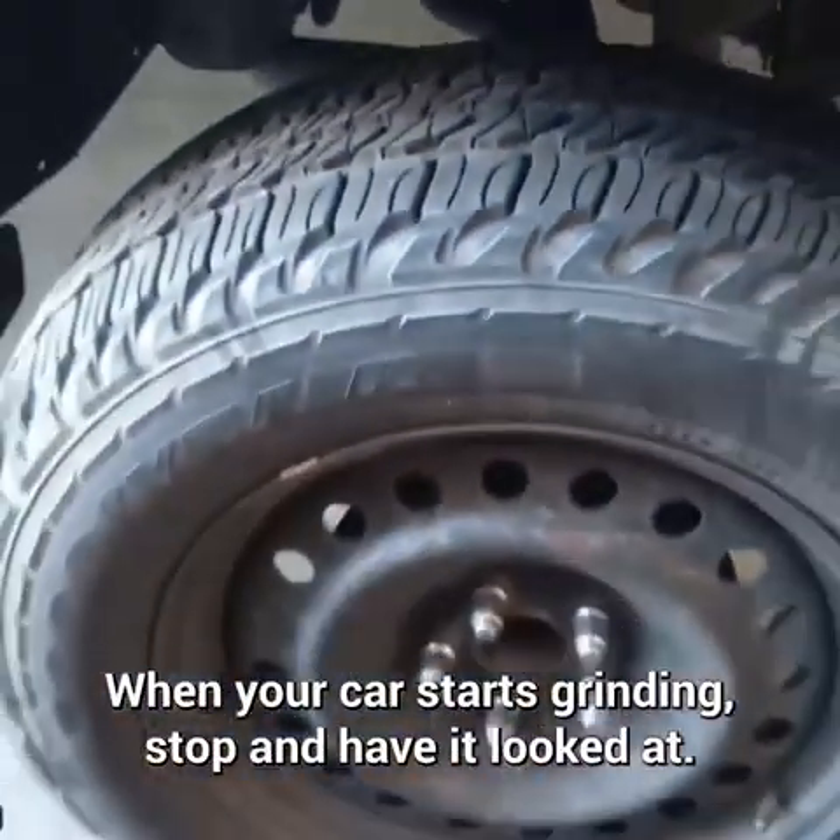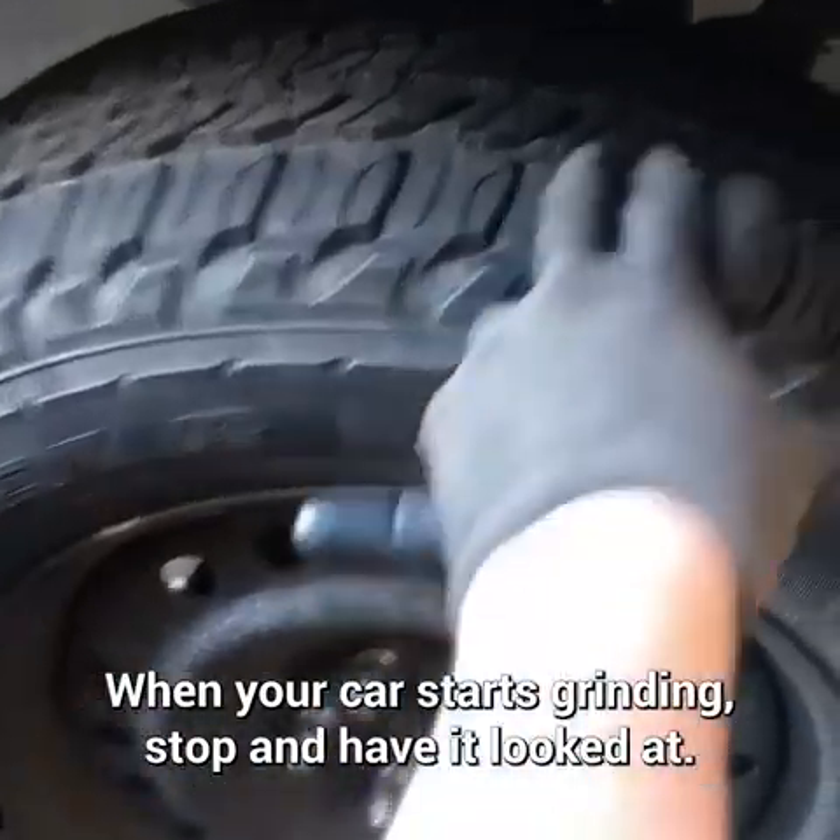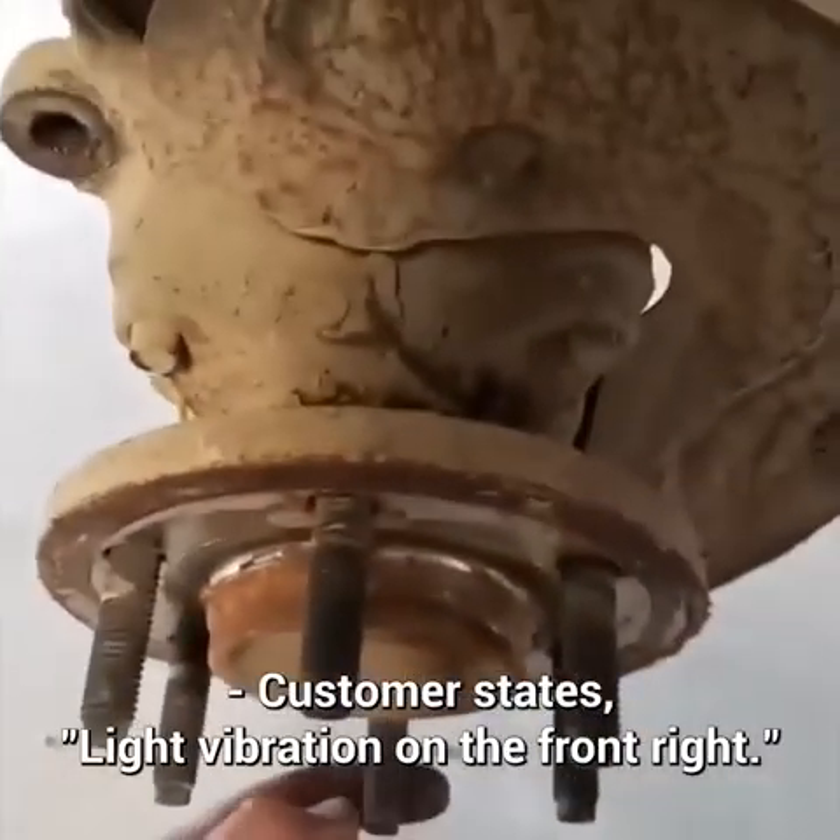When your car starts grinding, stop and have a look. Customer states light vibration in the front.